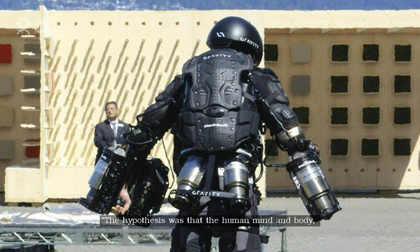"The hypothesis was that the human mind and body, if properly augmented, could achieve some pretty cool stuff," said Browning, an extreme athlete and engineer, at the gathering where he was representing his flight suit startup company, Gravity.